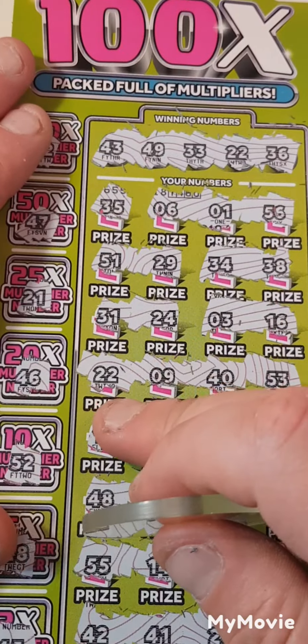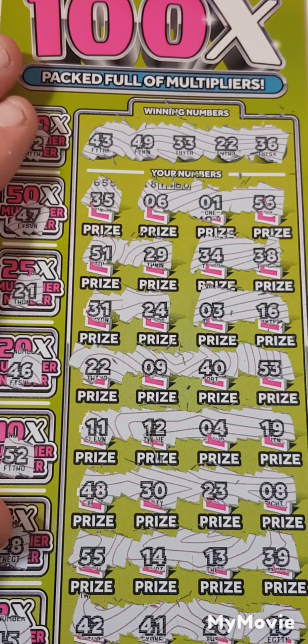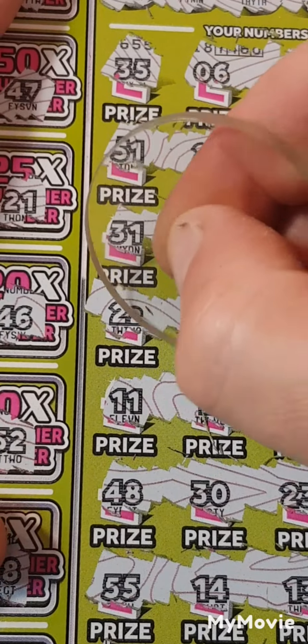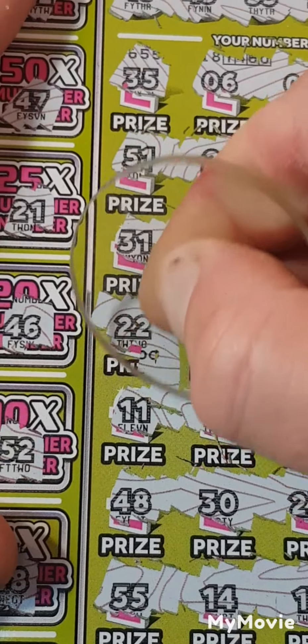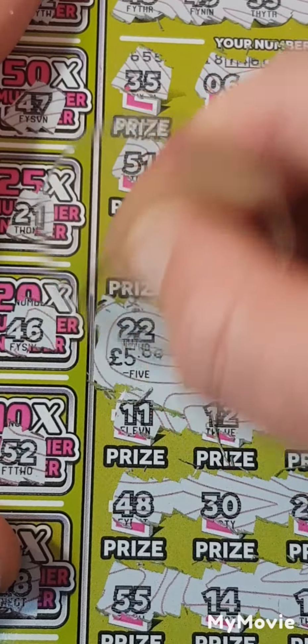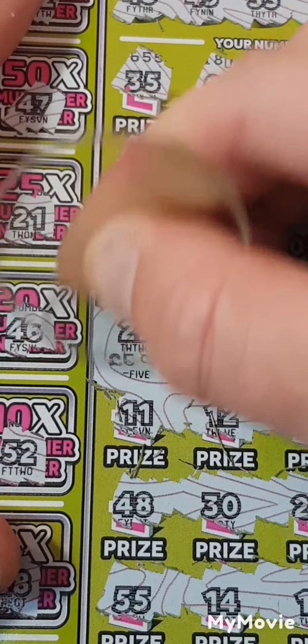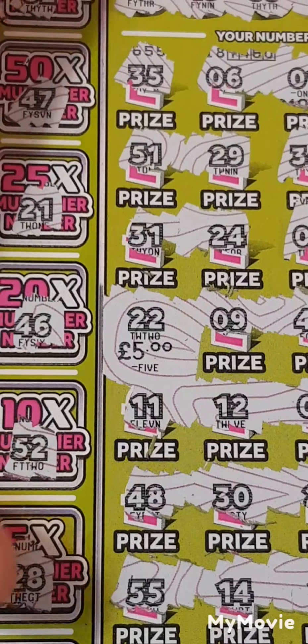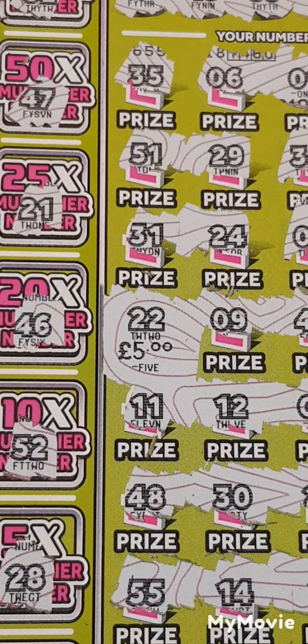But we managed to get 22 — at least it wasn't a bust. So what did we get? We got half our money back. I shall take that — half back is better than nothing back. I hope you enjoyed the session, please don't forget to like and subscribe. See you in the next one!